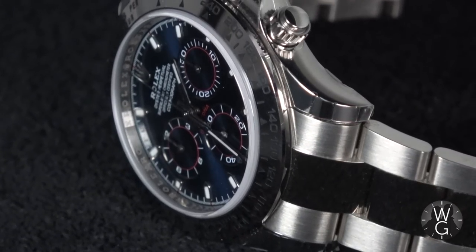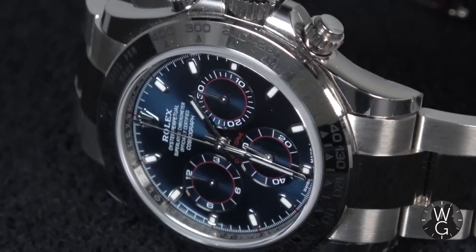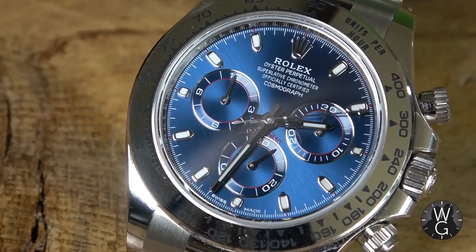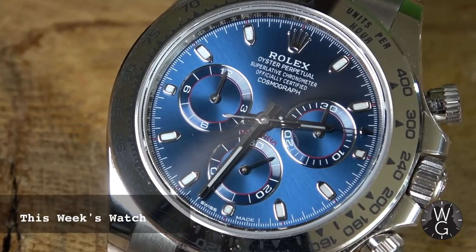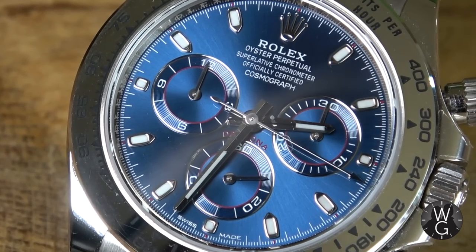Welcome back to The Watch Guys. I hope you are safe and well. This week it's the ultimate stealth Daytona — a precious metal variant with a blue dial. It really should be one of the hottest watches in the world, but actually it's pretty unloved and unknown. This week's watch, ladies and gentlemen, is the Rolex Daytona 116509, the stealth blue Daytona.